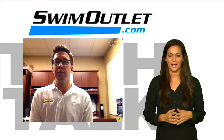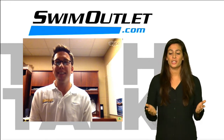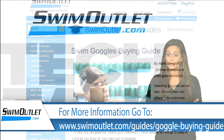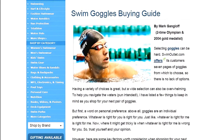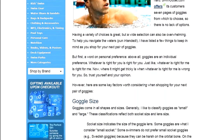Thanks for your goggle insight, Mark. Looking forward to having you back on the show. Sounds good. Thanks for watching SwimOutlet.com Tech Talk. To find the right goggle for you, go to swimoutlet.com. Join us next time for our discussion about fins. I'm Tiffany Elias. You can also follow us on Twitter at Swimming World. See you next time.